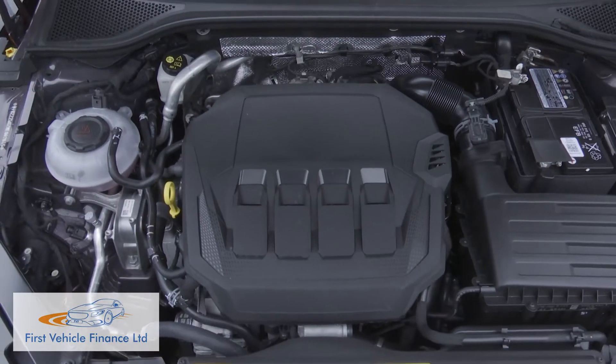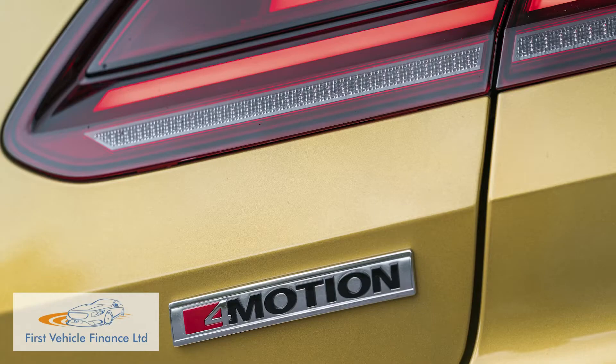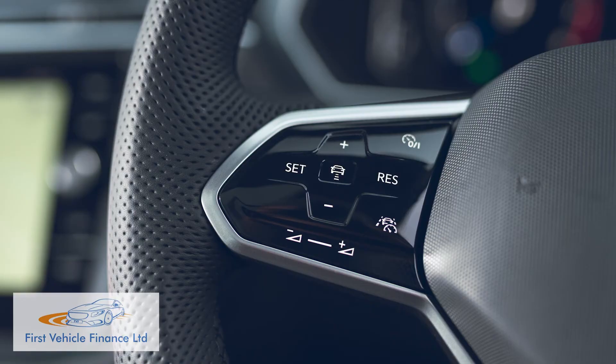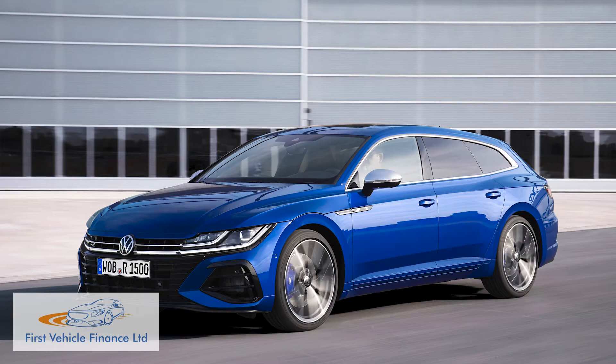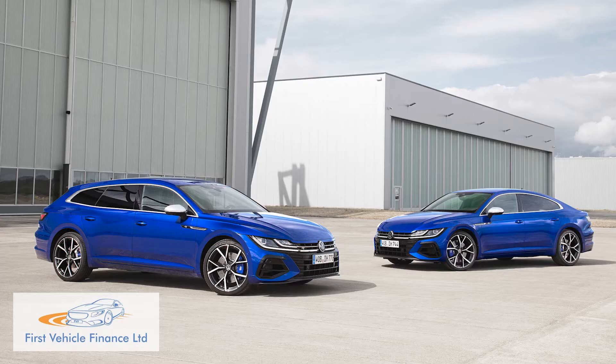There's lots to talk about with this revised Arteon. New engines, including a plug-in PHEV model, a more responsive four-wheel drive option, new assisted driving tech and a fire-breathing flagship Arteon R performance model with 320 PS — all of which can be fitted to a brand new shooting brake body style if you don't want this fastback Gran Turismo hatch.